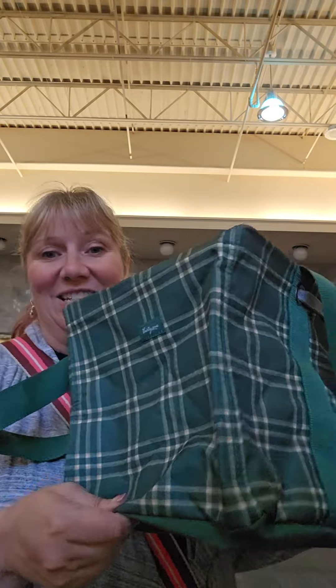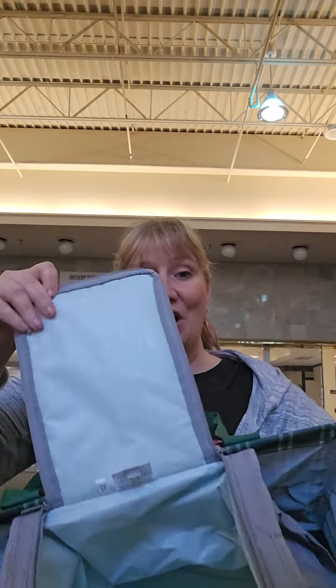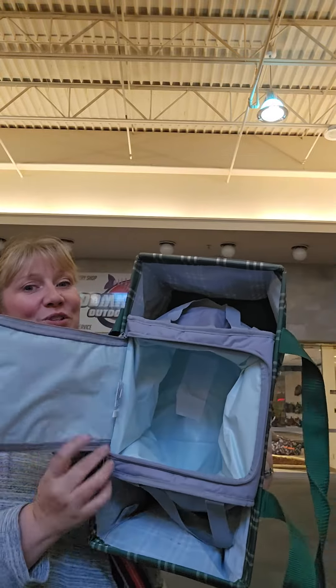So, the medium utility tote with the soft cooler insert — great combination. Think about those in your life, including yourself, who would just love to have it a little more organized by adding these items. Hope you're having a great day!